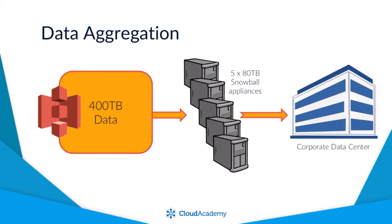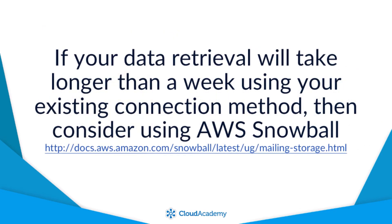From a disaster recovery perspective, when might you need to use AWS Snowball? It all depends on how much data you need to get back from S3 to your own corporate data center and how quickly you can do that, or how much data you need to get into S3. This will depend on the connection you have to AWS — whether direct connect, VPN, or a standard internet connection. If you need to restore multiple petabytes of data, this could take weeks or even months. As a general rule, if your data retrieval will take longer than a week using your existing connection method, then you should consider using AWS Snowball.